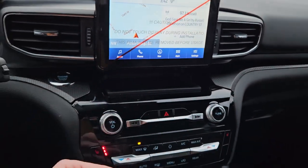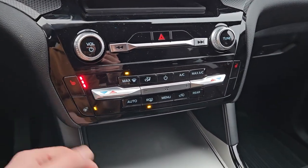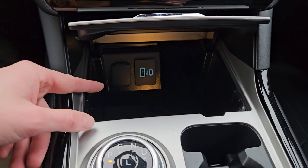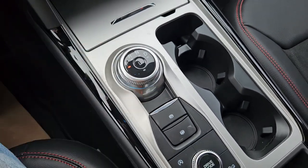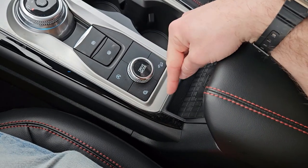Below that you have a small tray, media controls with hazards, and climate controls with dual zone front climate, heated front seats, and a heated steering wheel. There's also a compartment with a USB, USB-C, and 12 volt power outlet. Your main shifter is on a dial — very convenient — along with the parking brake, brake hold, two cup holders, auto start-stop shut off, and traction control shut off.